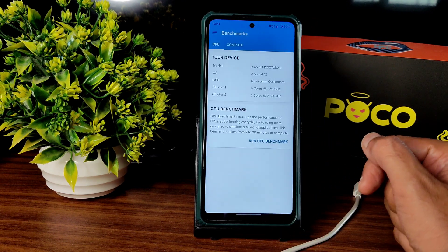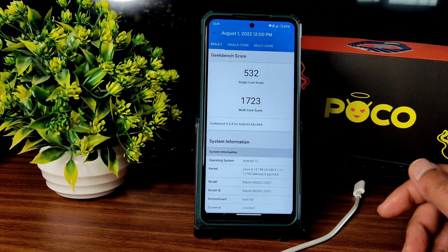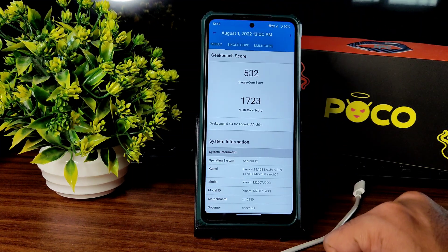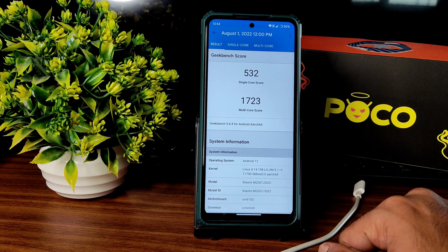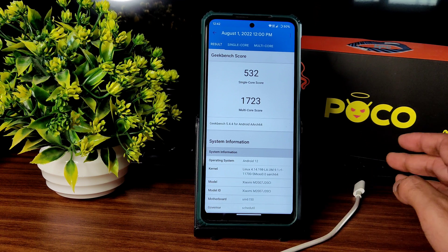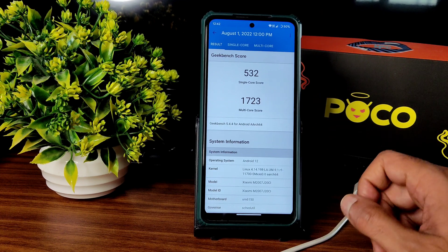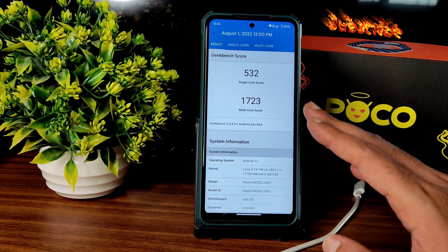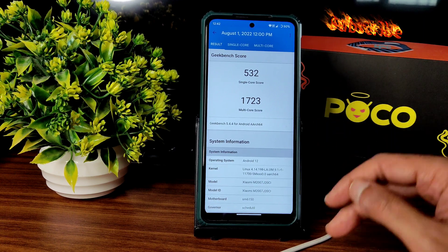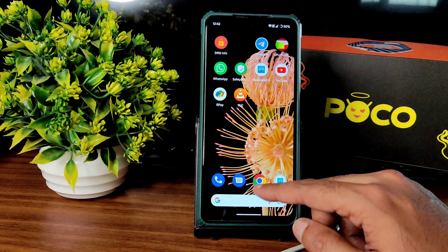Moving to benchmark results — the GeekBench scores are good. The multi-core score is 1723, which is really good. However, the single-core score is just 532; it should be more than 550 in my opinion. My Redmi Note 7 Pro with Snapdragon 675 gets around 500-550 even in other ROMs, so I'm not sure when this will be fixed.